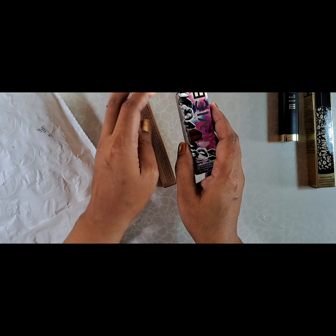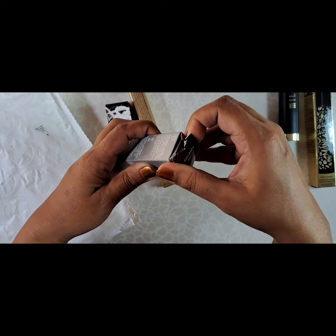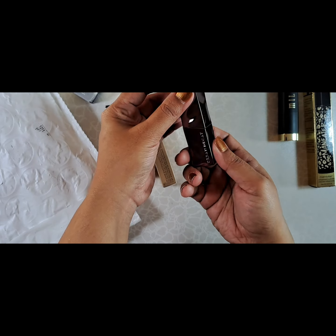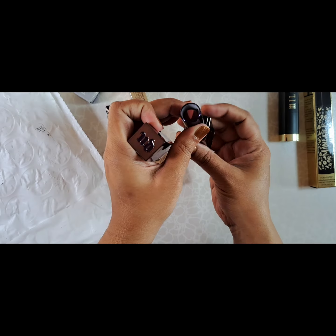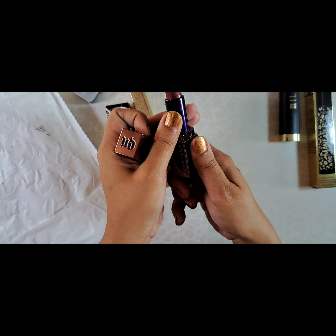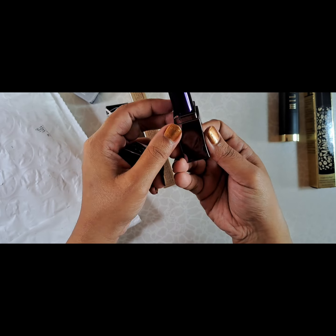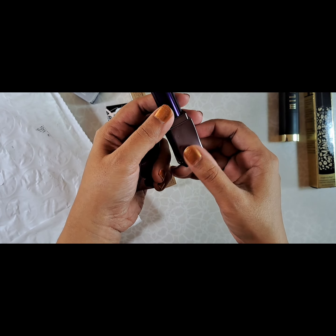And I got an Urban Decay Vice lipstick — this is the newer model. I do own their older version, which has a round tube. This is really cool packaging. This is in the color Callback, kind of a soft brick red. It's got the awesome logo on the side. I do like the duochrome, or the contrast of the deep purple and the lighter, sort of pale shade.